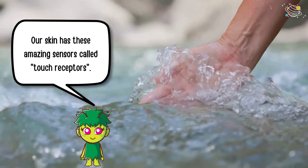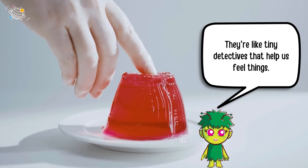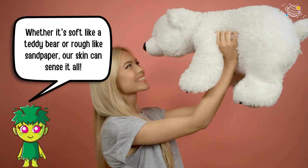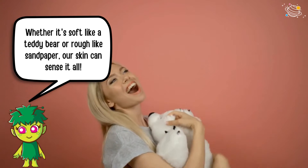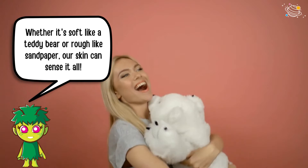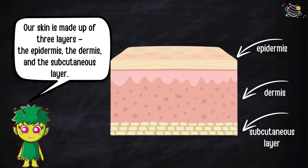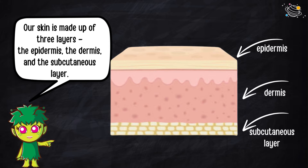Now let's talk about our sense of touch. Our skin has these amazing sensors called touch receptors. They're like tiny detectives that help us feel things — whether it's soft like a teddy bear or rough like sandpaper, our skin can sense it all.